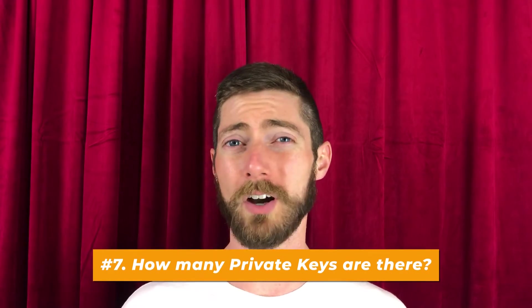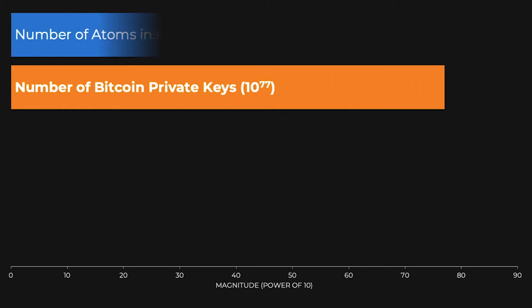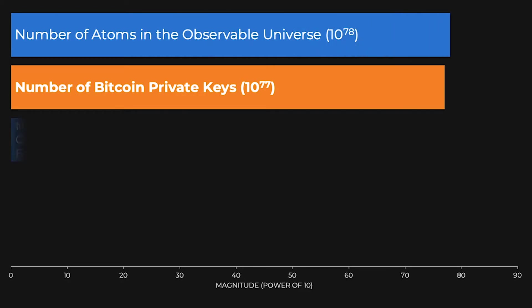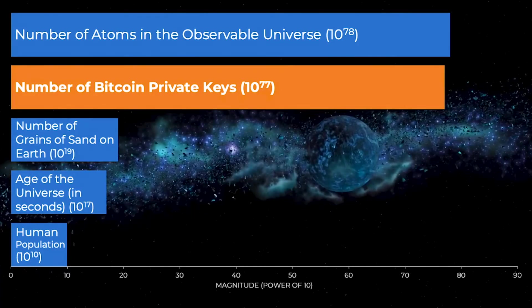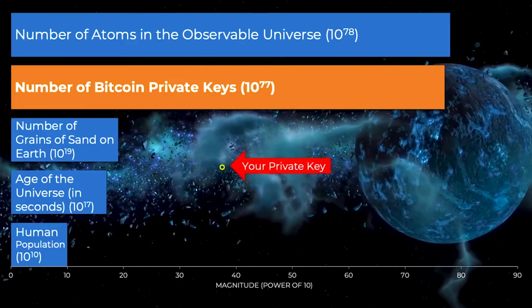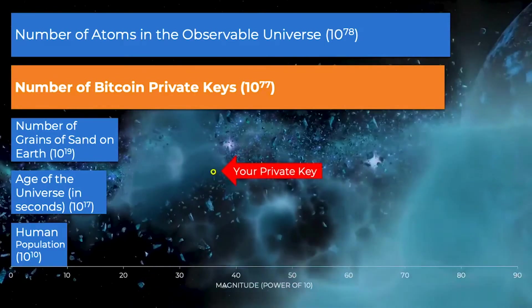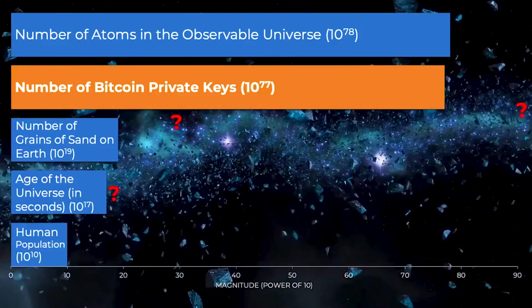Number seven: how many private keys are there? And a related question: how hard is it for someone to guess your private key? Well, expressed in our normal base 10 system, there are about 10 to the power of 77 private keys that are possible. That just so happens to be very close to the number of atoms scientists think exist in the observable universe. So your private key is basically like picking one atom somewhere in the universe at random and making it your own — for someone to guess it, they'd have to guess which atom you picked. As you can imagine, it'll take them a while. So how many private keys are there? It's a really, really big number.